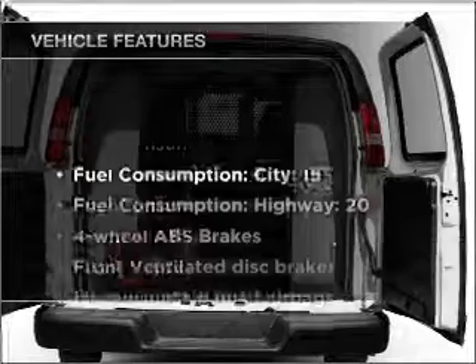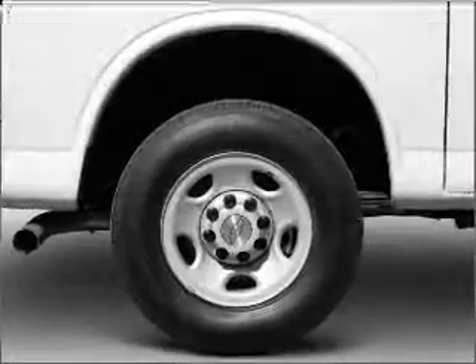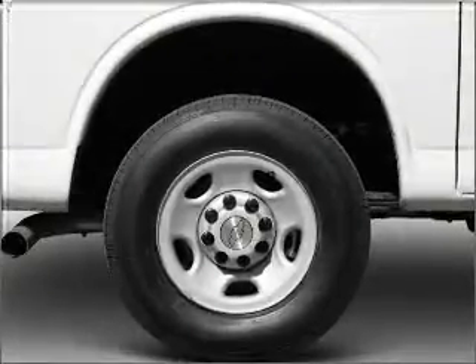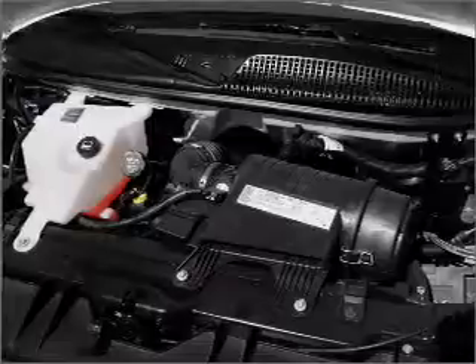And with these notable features, you won't want to miss out on the opportunity to own this amazing vehicle — air conditioning, power steering. Let us put you in the driver's seat today. Call or click to contact us.